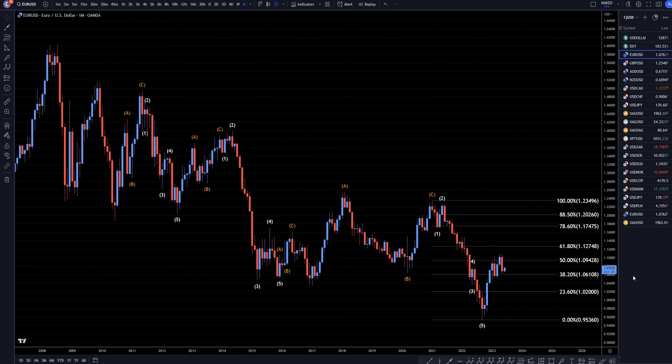Hello traders, FS Prep Collector here. Today is Friday, June 9th, and I'm going to be analyzing the Euro-US dollar starting on the monthly, working my way down to the one hour time frame.